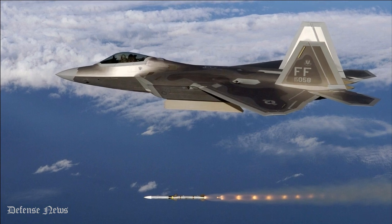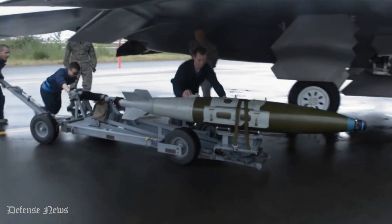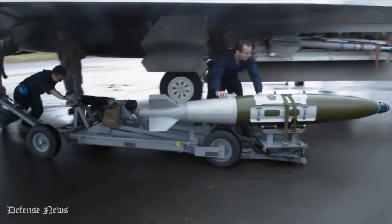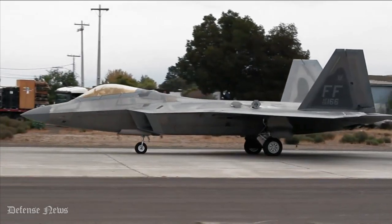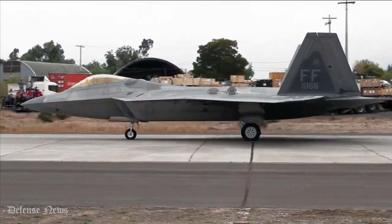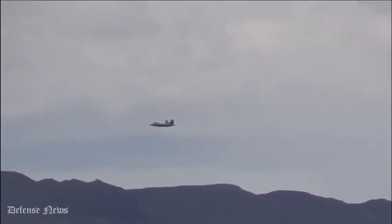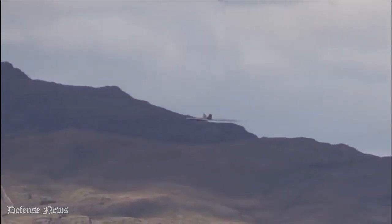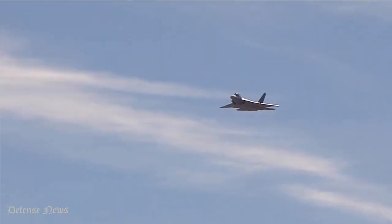Number 15: Twice as Many Missiles. The F-35 can carry around a total of 5,700 pounds of bombs and missiles. On the other hand, the F-22 is capable of carrying more than twice that weight. Hence, not only does the F-22 have amazing combat features, but it is also ideal for operations during times of conflict because of all the weapons it can carry.